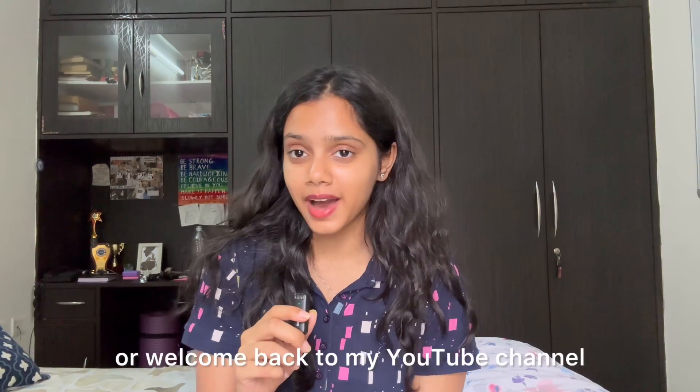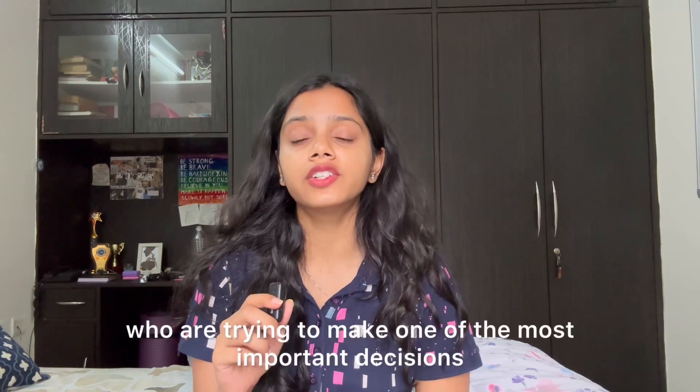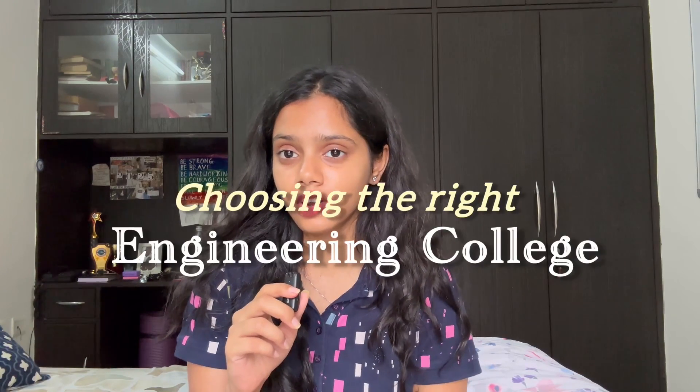Hey guys, welcome or welcome back to my YouTube channel. In this video, I'm going to be sharing something extremely useful for students as well as parents who are trying to make one of the most important decisions — choosing the right engineering college.